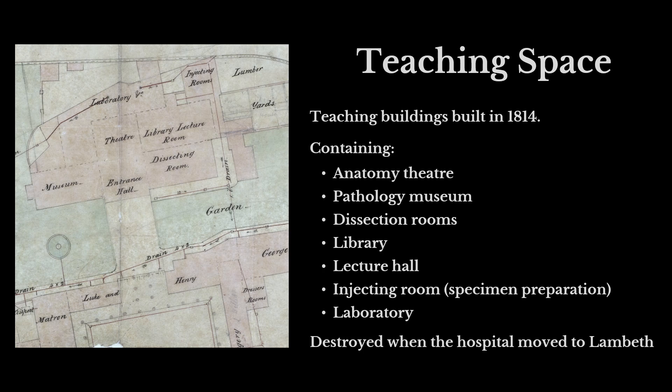Not only are the students watching operations and going on ward rounds with qualified doctors, but they are also studying anatomy. There is a pathology museum so they can look at examples of different illnesses and conditions, a library, and a laboratory. It's all to do with teaching students and getting them to learn more about how the human body works in order to try and treat it.